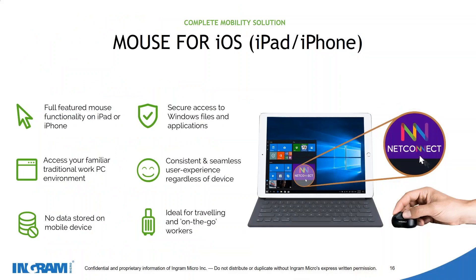Looking at our iOS solution — a lot of businesses provide their staff with iPads for mobility, allowing them to access files or emails on the road, but many are struggling because they can't access their full desktop experience. With NetConnect on iPad, you can turn your iPad into your Windows desktop, and with a compatible mouse, you can actually turn your iPad into its own Windows laptop, meaning you can access all your files and applications on the go.